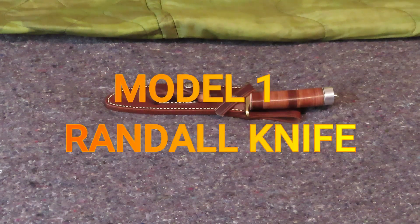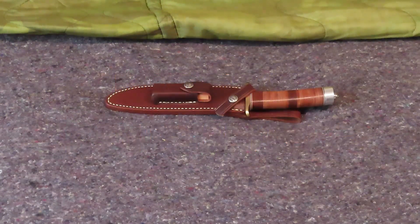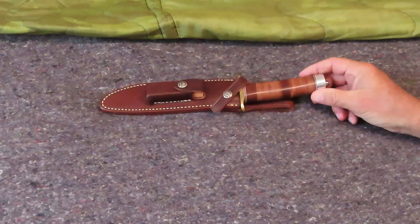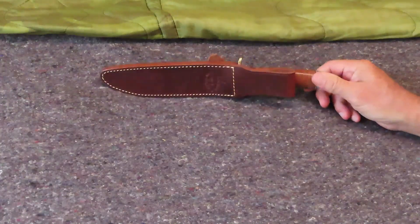Hello everybody, this is Old Soldier. This is a Model No. 1 Randall Knife. This episode is going to be about the story about this particular Randall No. 1. Randall Knives in general are a custom knife and they are awesome.